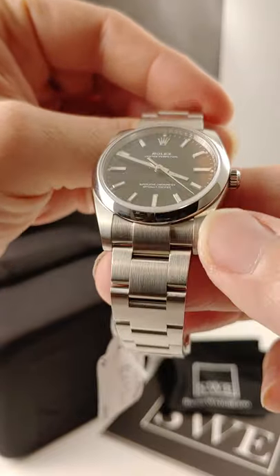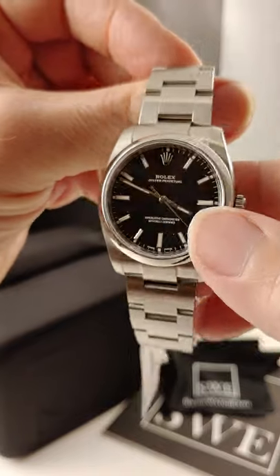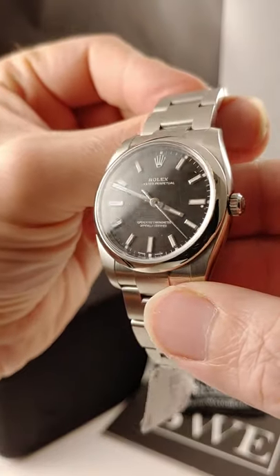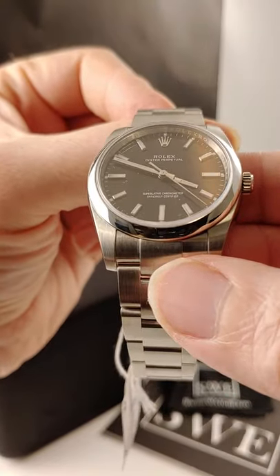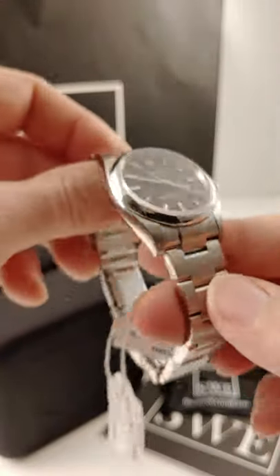It's a recent model, a 2019, and you can see it's got all the upgrades to the case. The dial is really beautiful with the applied markers filled with lume. It's not real thick, so it sits real nice and easy on the wrist.